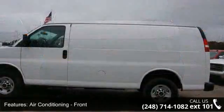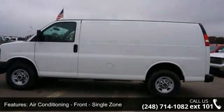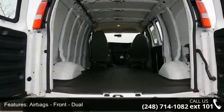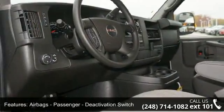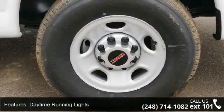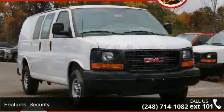This vehicle's top features include air conditioning front single zone, air bags front dual, air bag passenger deactivation switch, daytime running lights, security anti-theft alarm system with engine immobilizer, theft deterrent system, and audio system.